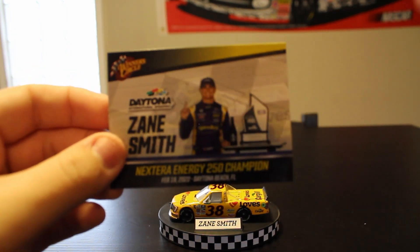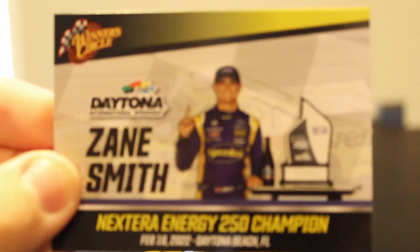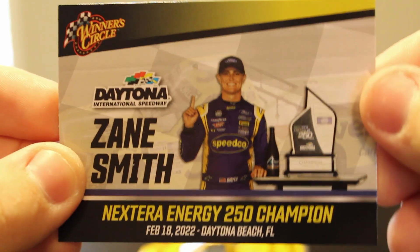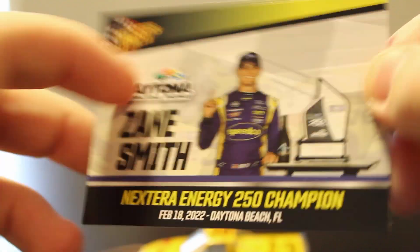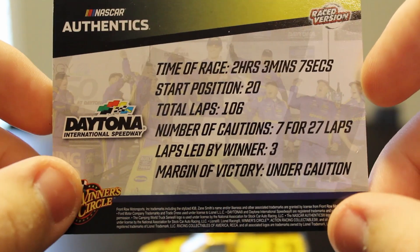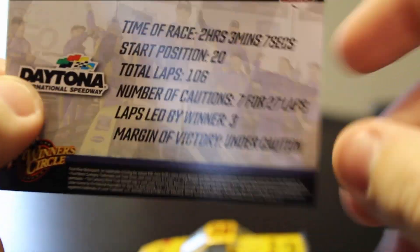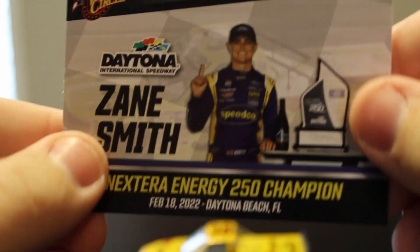You can see Zane Smith, Next Energy 250 champion. Beautiful — nice little smile there from Zane. Champion from Daytona, February 18, 2022. On the back you can see all the race stats: the race took two hours, three minutes, and seven seconds. Started 20th, 106 laps, six laps of overtime. Only led three. He won this race under caution. There were seven cautions for 27 laps. Love these race win cards — they of course come with the 1:24s. Winner's Circle — there's the card.